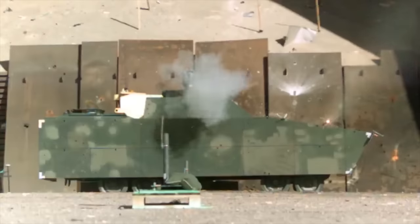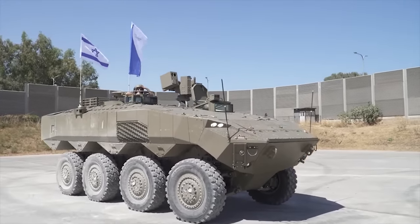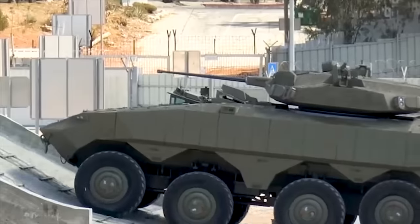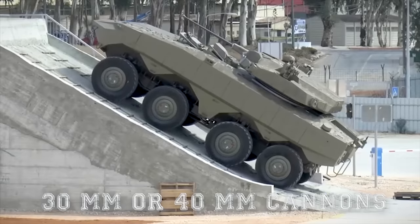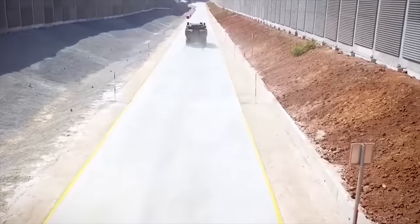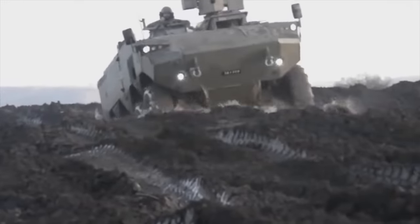Instead, it uses the Hetz-Dorben, or Iron Fist, active protection system. The Itan is fitted with a remotely controlled weapon station armed with a 12.7-millimeter machine gun. Other weapons, such as 30-millimeter or 40-millimeter automatic cannons, can also be available. The Itan is operated by a crew of three and can carry nine soldiers.